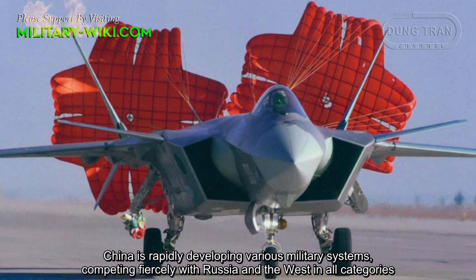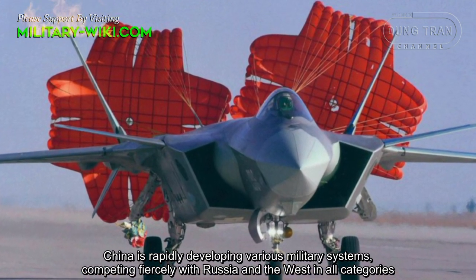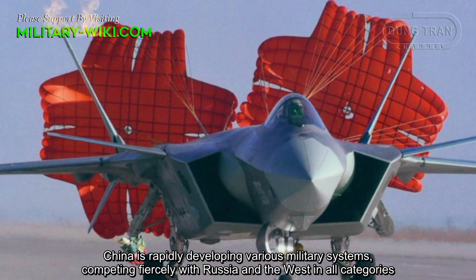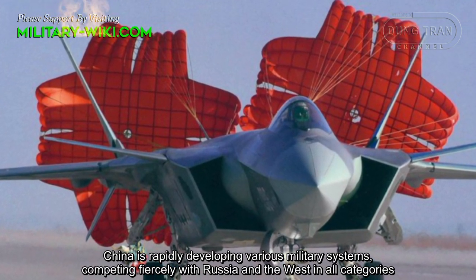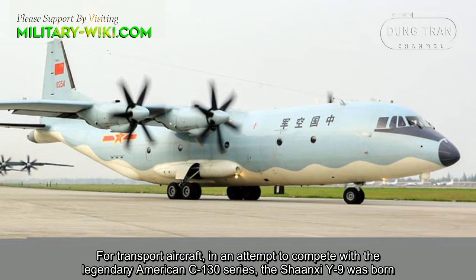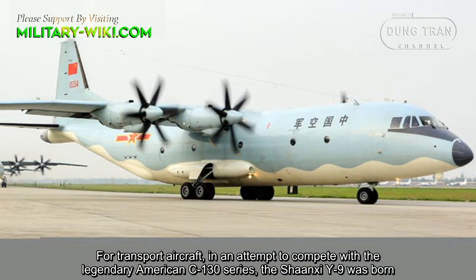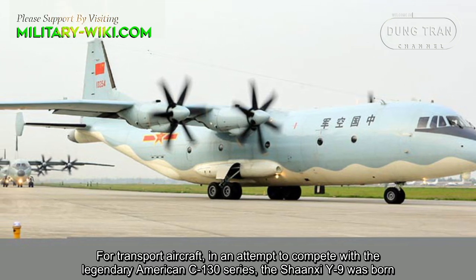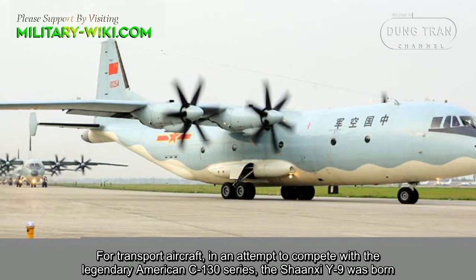China is rapidly developing various military systems, competing fiercely with Russia and the West in all categories for transport aircraft. In an attempt to compete with the legendary American C-130 series, the Shanxi Y-9 was born.